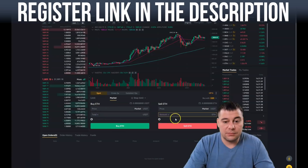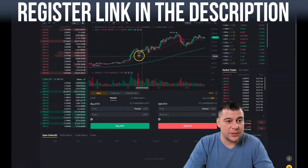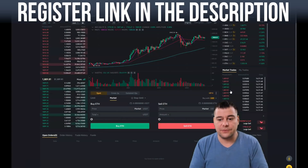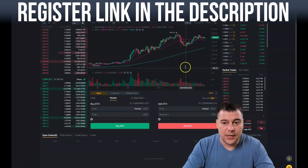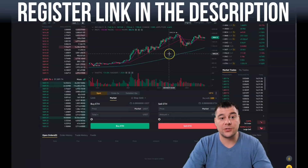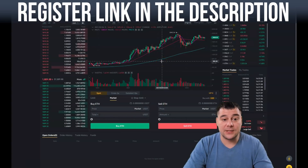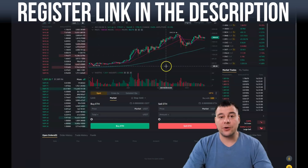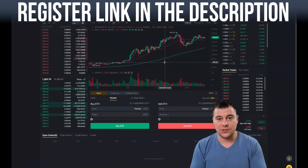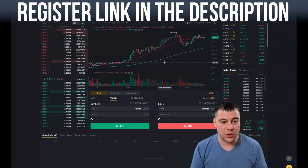That's how it all looks — buying and selling is right here. It may seem complicated but it really isn't once you know what to press. You can definitely make money on crypto because prices change very fast, but it's pretty risky. Do not invest more money than you can afford to lose — that's the main advice of this video.